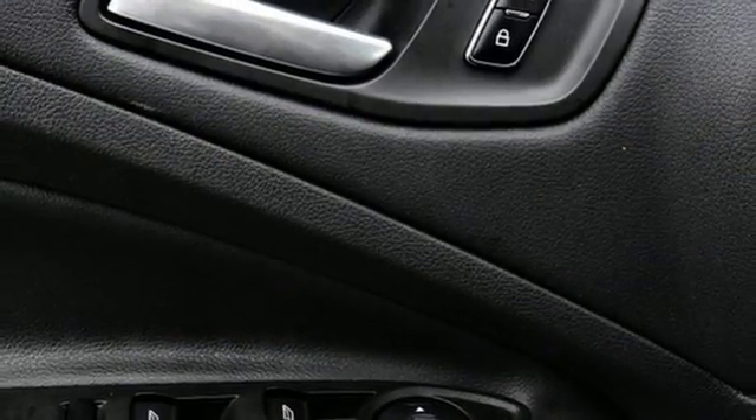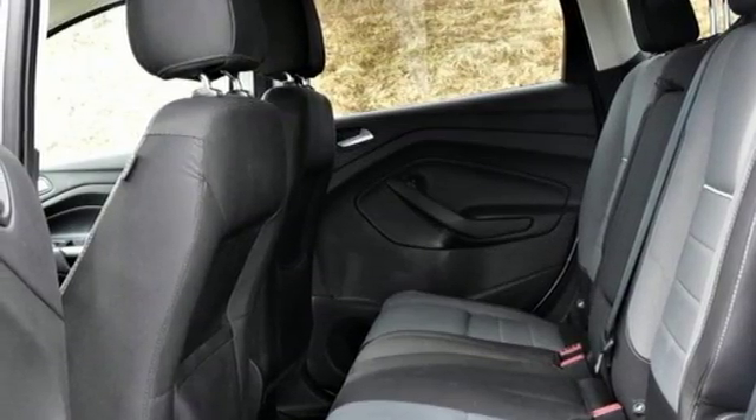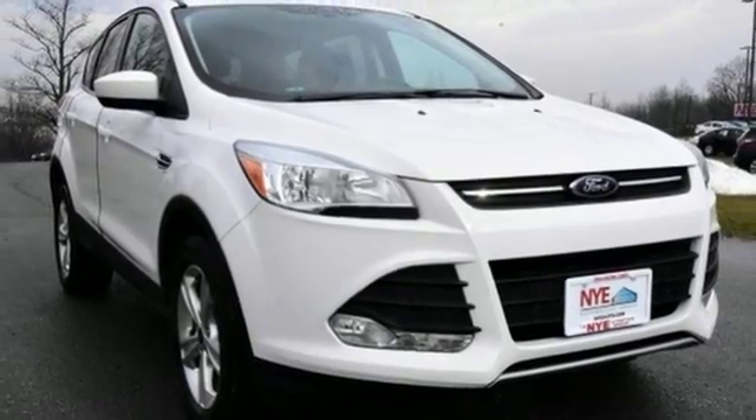Other convenience features include speed control, a low-tire pressure warning, and remote keyless entry. Your family will love this Escape. See it for yourself today.